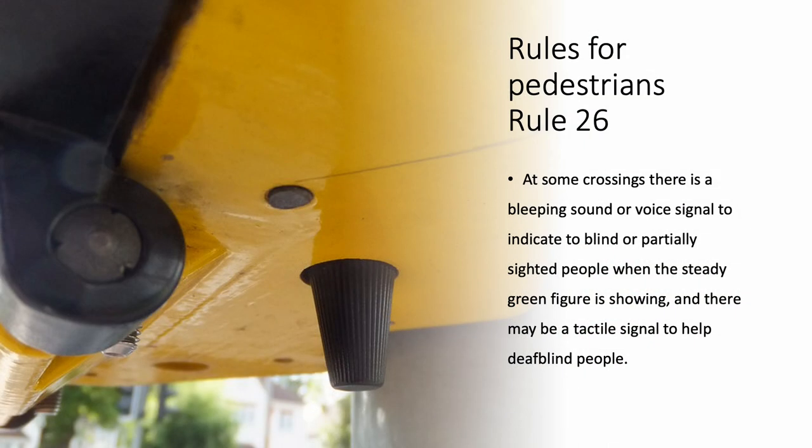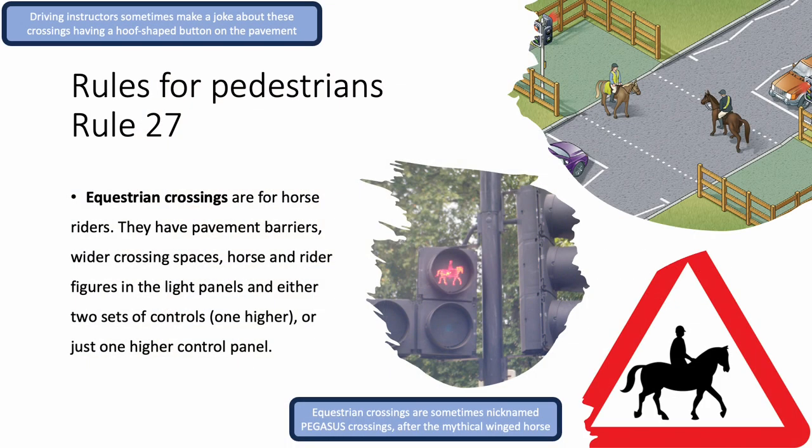Rule 26. At some crossings, there is a bleeping sound or voice signal to indicate to blind or partially sighted people when the steady green figure is showing, and there may be a tactile signal to help deaf-blind people. Rule 27. Equestrian crossings are for horse riders. They have pavement barriers, wider crossing spaces, horse and rider figures in the light panels, and either two sets of controls — one higher — or just one higher control panel.